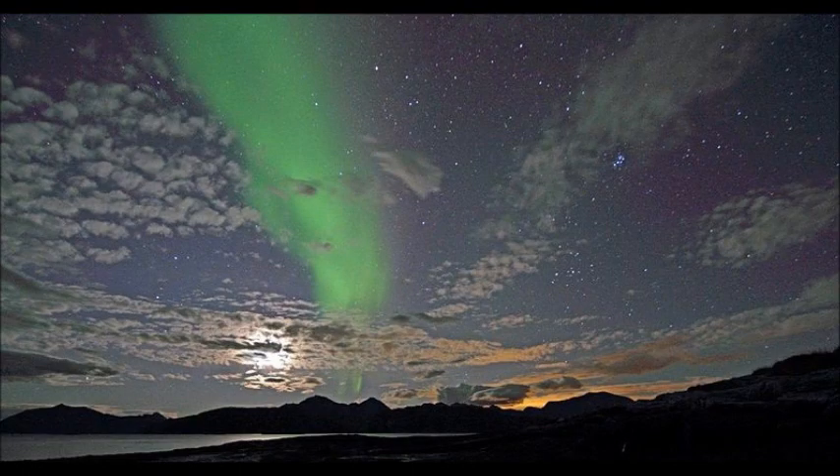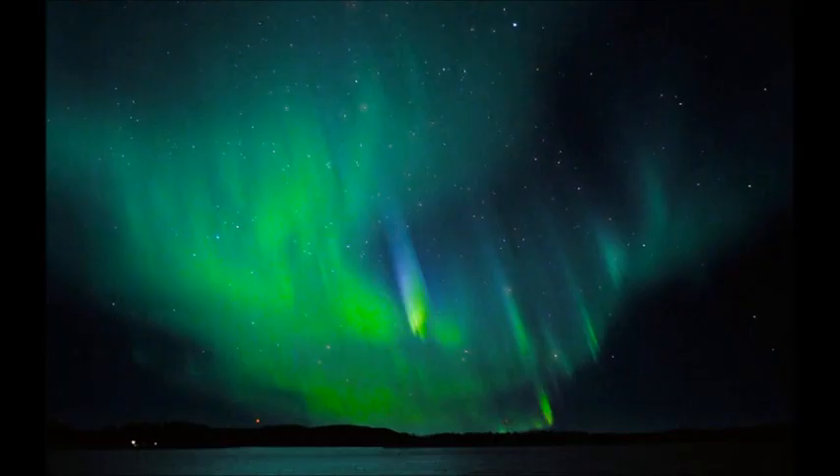Auroras are mostly seen at the north and south poles, but they can be seen a bit farther from them if there is a big solar flare.